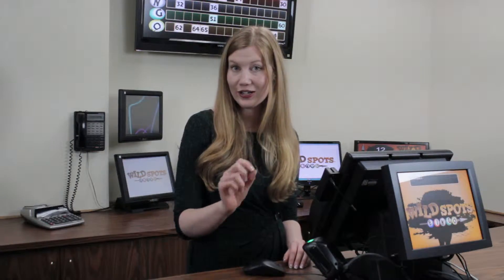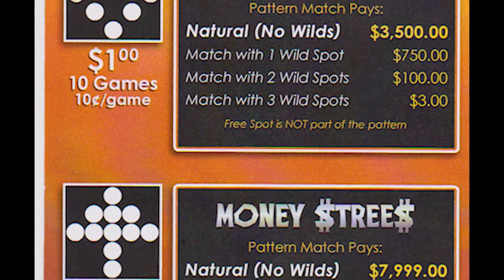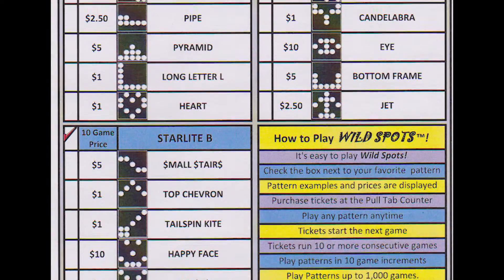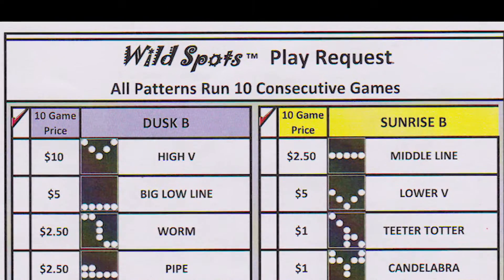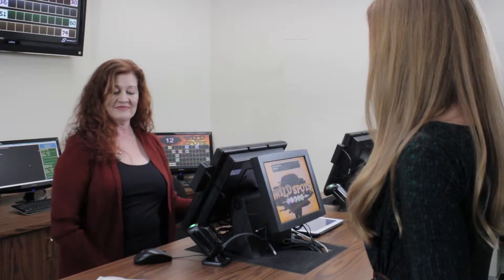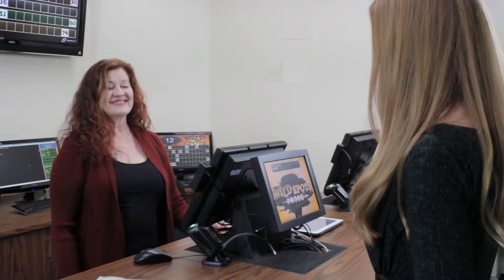Purchase Wildspots tickets right in the bingo hall. Here's how. Review a pattern pay card and select a pattern. Complete the two-sided Wildspots play request and give it to a Wildspots cashier or a floor attendant. Or, tell the cashier which pattern you want to play.